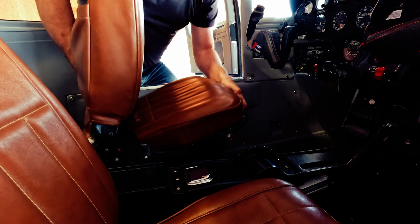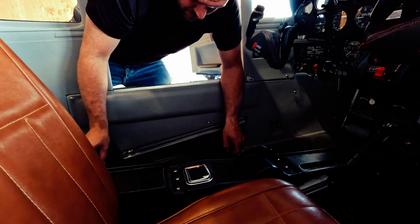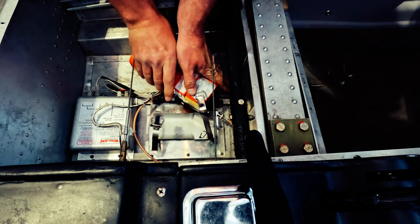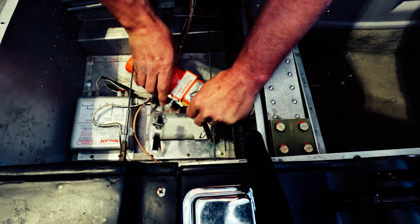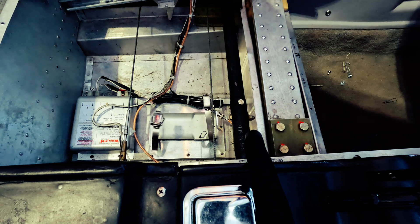To remove the ELT I had to pull out my seat in order to access it. From there the ELT is held in with two clamps. There's also the wire connector for the ELT remote and the antenna connector, but beforehand you need to switch the ELT off so that you don't inadvertently trigger it while removing it from the aircraft.